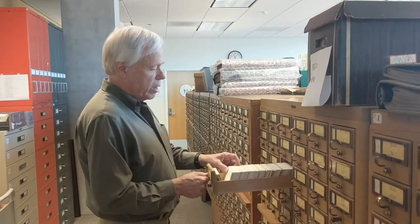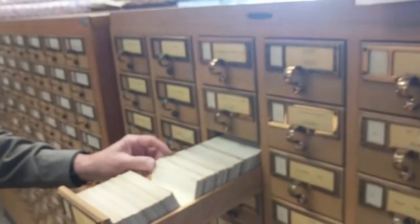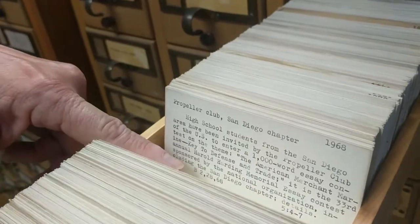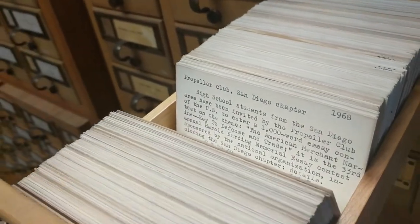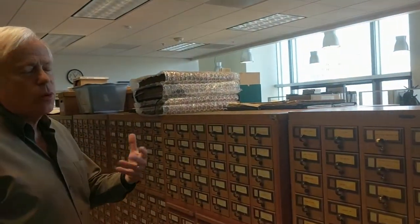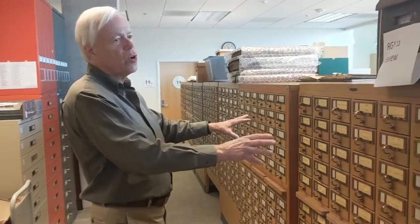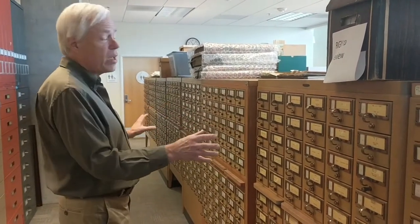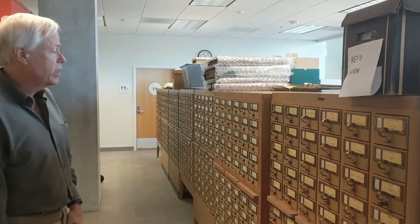What they did was put on catalog cards a brief description of each article, and at the bottom the date, page, and column number in the newspaper. People can use this index to tell them exactly where to go in the microfilm — it's not the newspaper itself, it's an index that guides you toward the subject. Many years ago this entire collection was photographed and put into microfiche, so as a patron you'll look at the microfiche version of this whole catalog.